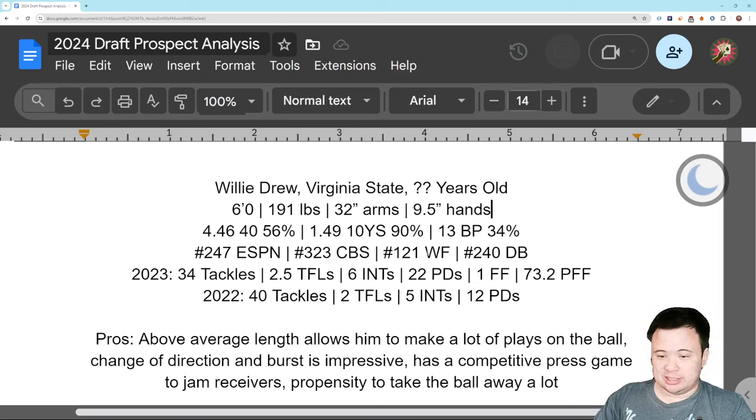On the big boards, Walter has some weird crush on him and puts him in the fourth. ESPN has him seventh. CBS is deep undrafted. The aggregate big board puts him in the seventh — barely drafted.